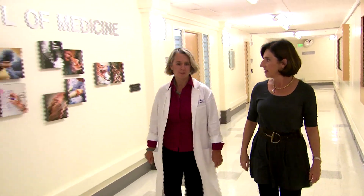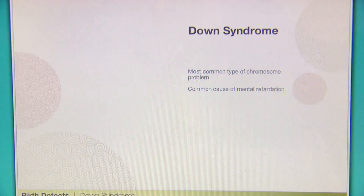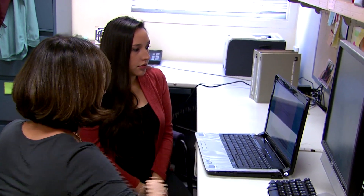The important thing is to really understand what the test is and why you are having it. Doctors Miriam Cooperman and Mary Norton from the University of California, San Francisco and co-authors developed a computerized decision support guide containing detailed information about prenatal testing. It contains information about Down syndrome and the other conditions for which testing is available. More than 700 pregnant women were recruited from varying ethnic and socioeconomic backgrounds.